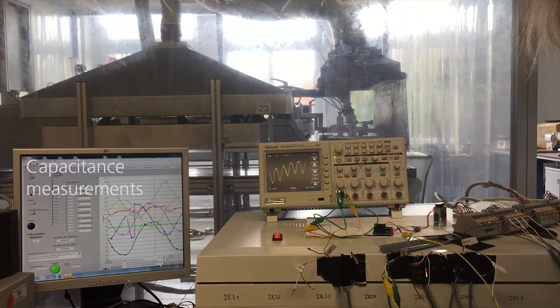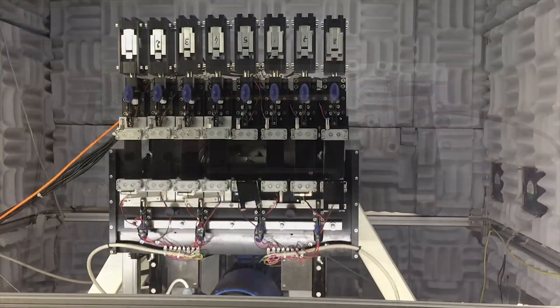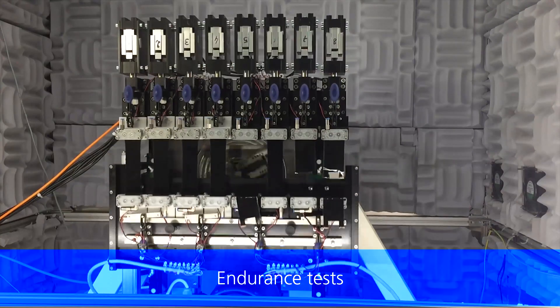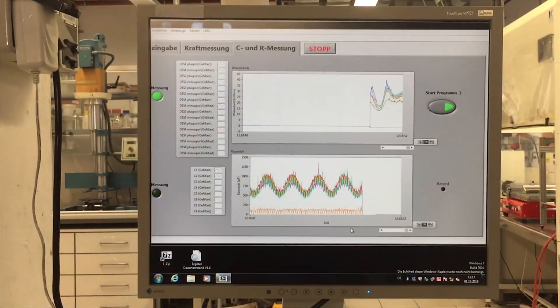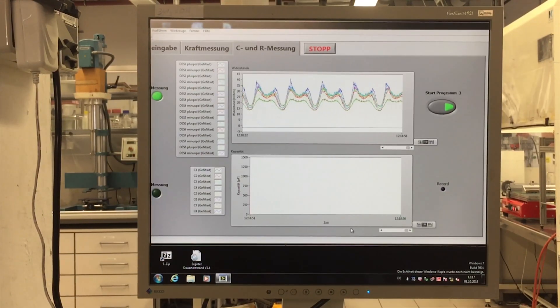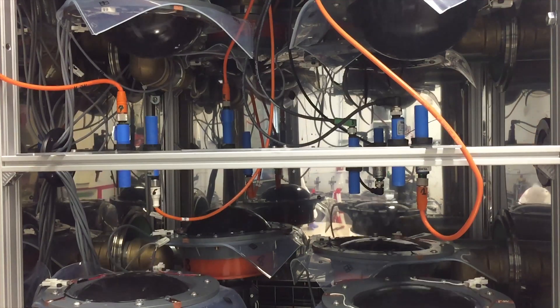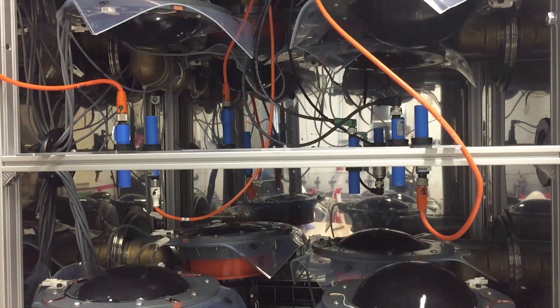Testing investigates how much current is generated depending on material properties, climatic conditions, and excitation, and how long the films last in continuous operation. Special test facilities have been designed and built to test continuous loads of 10 million cycles under high strain and high electrical voltages.